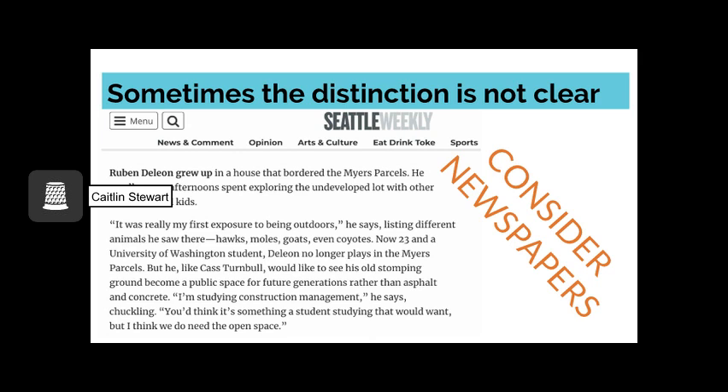I marked the newspaper as a secondary source because it was relying so heavily on other sources and analyzing them. Don't be disheartened if any of yours are different than mine — just make sure you can justify your answer to yourself. Sometimes the distinction between a primary and secondary source is not always clear. You may have noticed that earlier in this presentation newspaper articles were listed as both a primary and secondary source. The line between whether or not a newspaper article is primary or secondary has to do with the level of analysis.